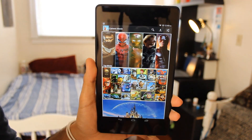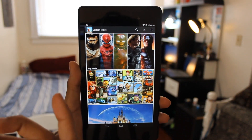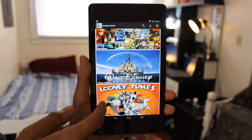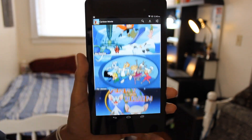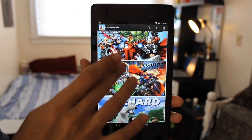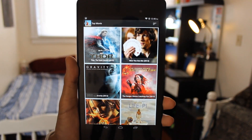Once you first launch the app you're gonna get this interface with tiles. The top section is top movies, then it goes to top cartoon movies — basically all Disney, Nickelodeon, all those movies like Disney movies, Looney Tunes, Tom and Jerry, everything you want. It's mainly for cartoons but you can also get top movies, so I'm gonna go into top movies.